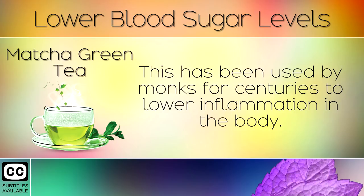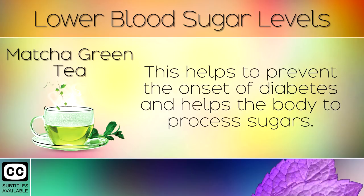8. Matcha Green Tea. This has been used by monks for centuries to lower inflammation in the body. This helps to prevent the onset of diabetes and helps the body to process sugars.